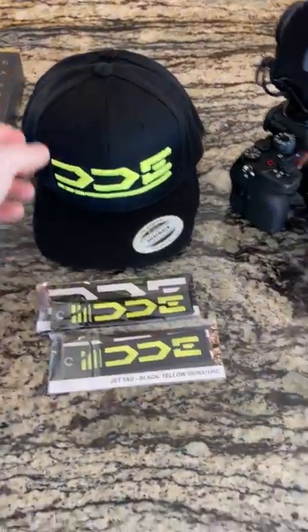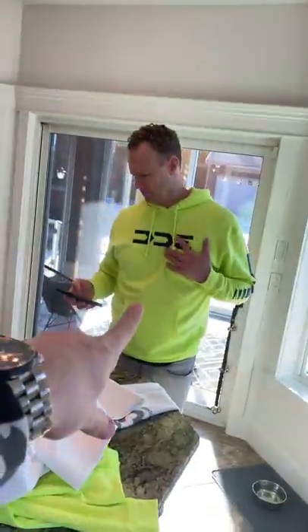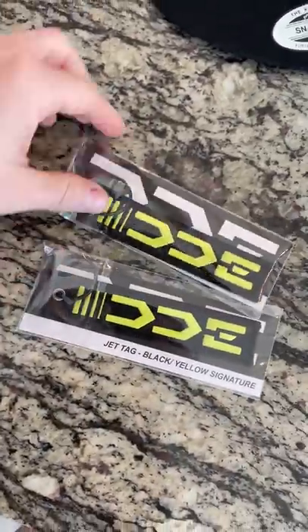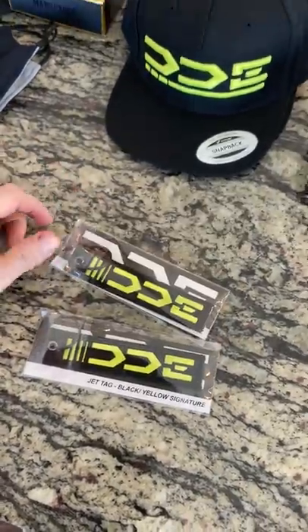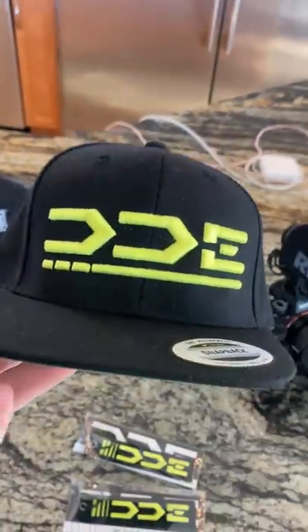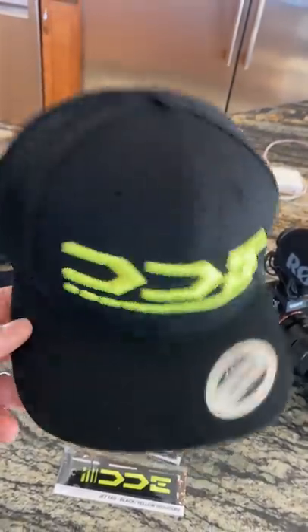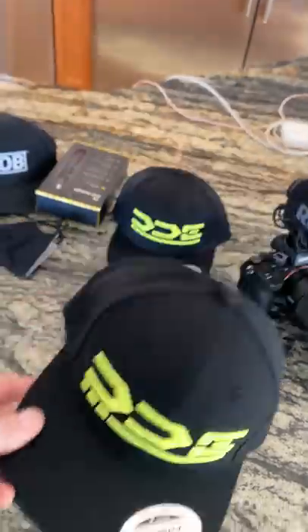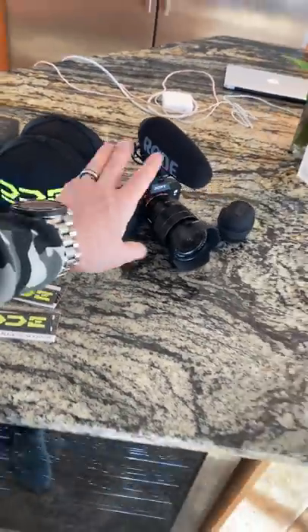I want to show you guys this — this is the new hat that goes along with this collection. There's also going to be new key tags, all in neon yellow to go with it. When we make this stuff, not everything's rainbows and sunshine. This got shipped to me from our supplier — look how crooked that logo is. I deal with little challenges like this all the time. That's just business.